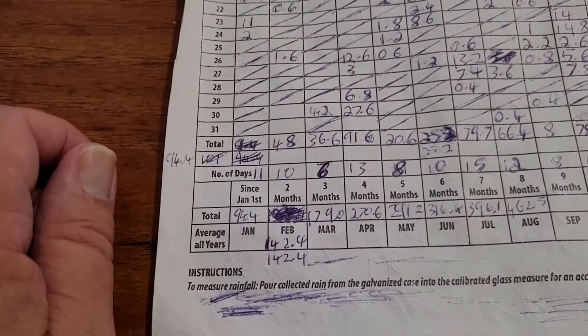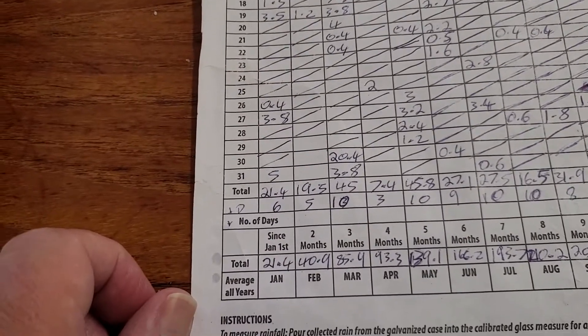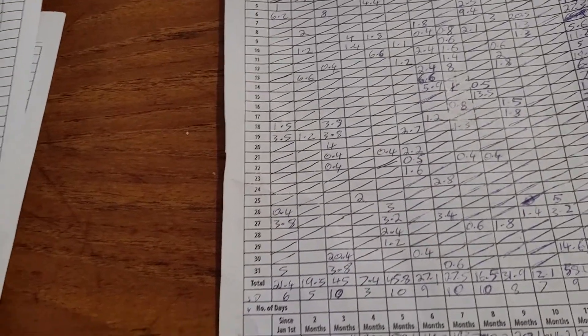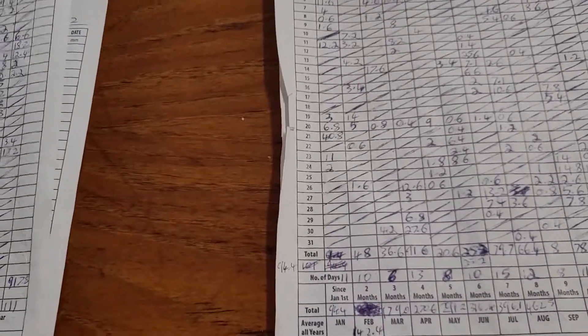And going back to 2019, I can go back to this one — that had 10 days of rain at 45 mils. So very similar to 2019 rainfall anyway.